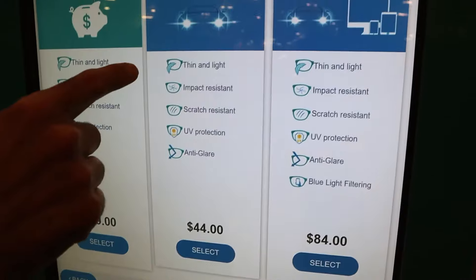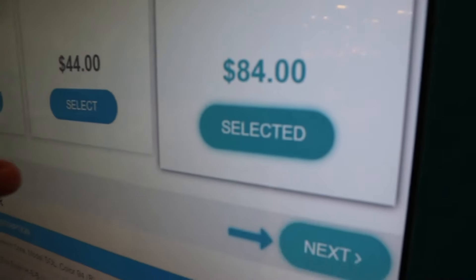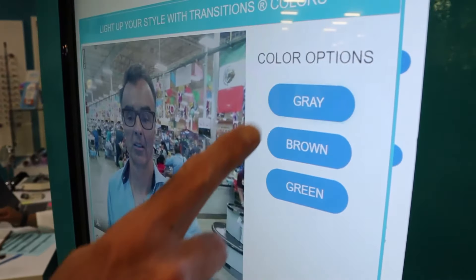You then select your lens package. You have three options: good, better, and best — all done with impact-resistant polycarbonate material, but with the options of no glare coating and blue light filter technology.